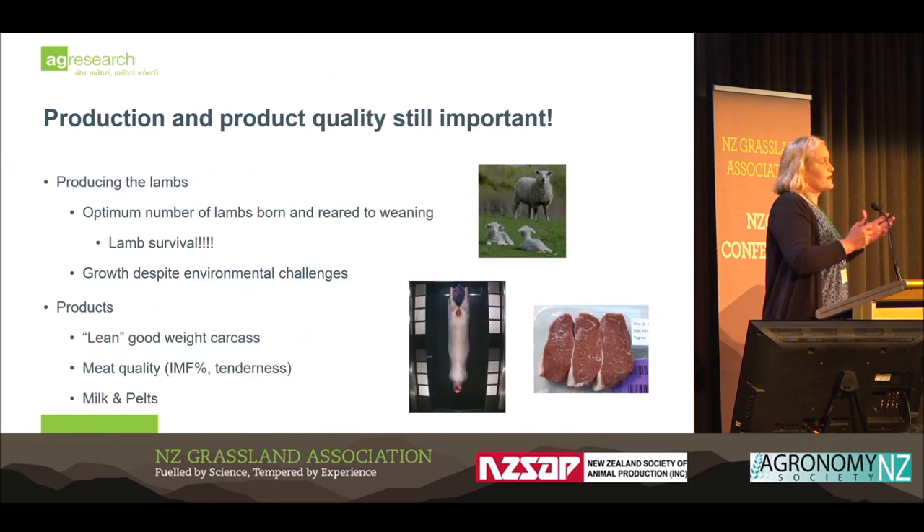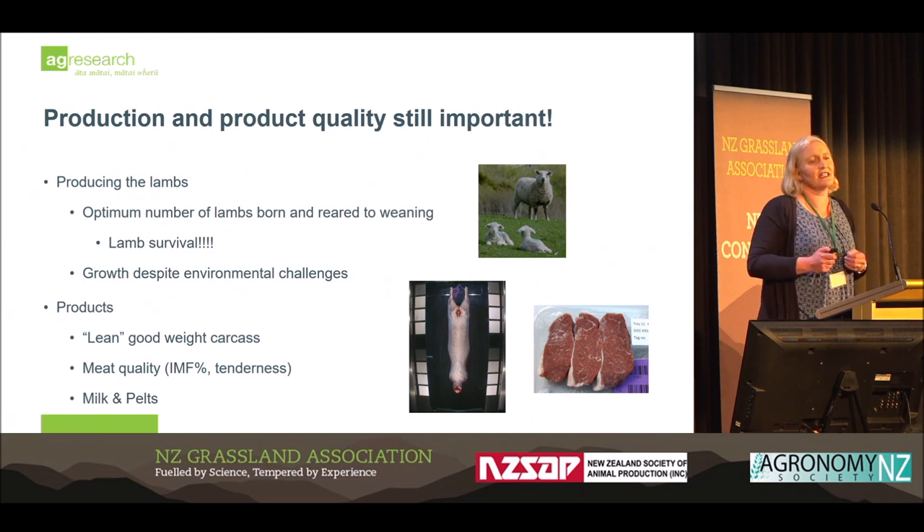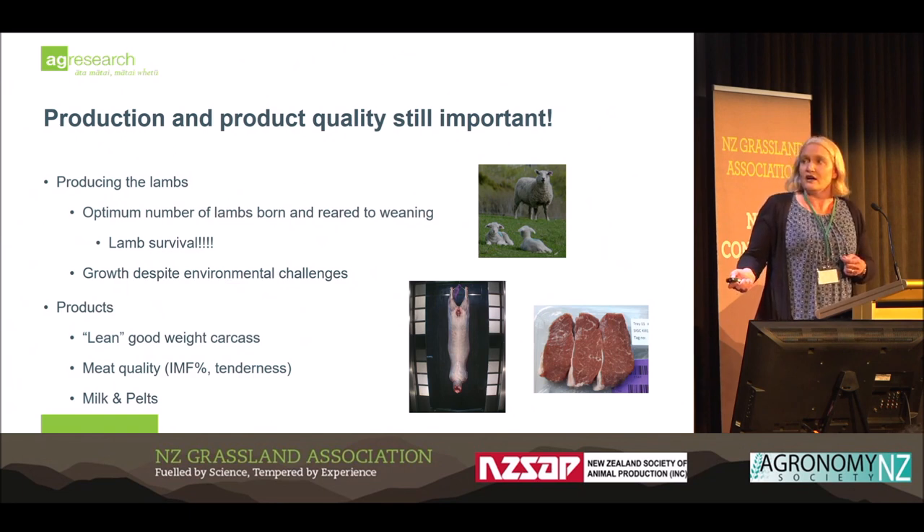We can't take our eye off production. Product quality is still going to be exceptionally important. We need to optimise the number of lambs born, lamb survival, and growth despite these challenges. We still need lean carcasses, but increasingly our consumers want quality coming through with things like intramuscular fat.